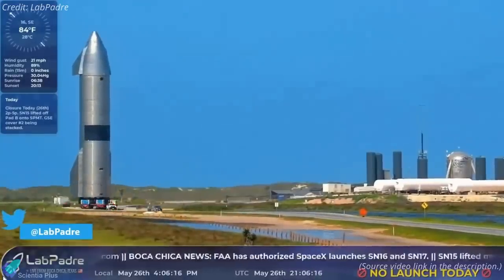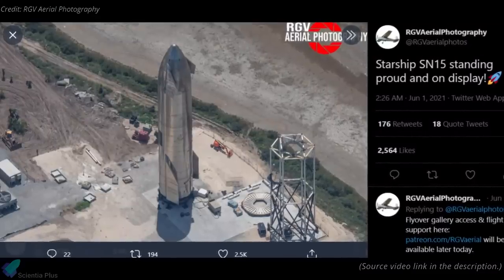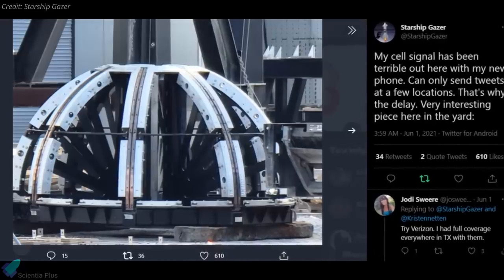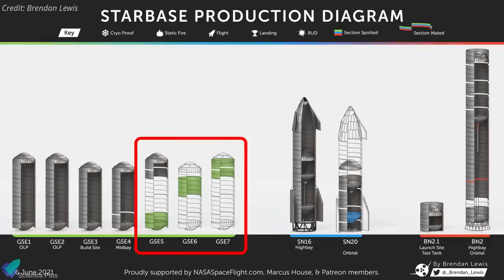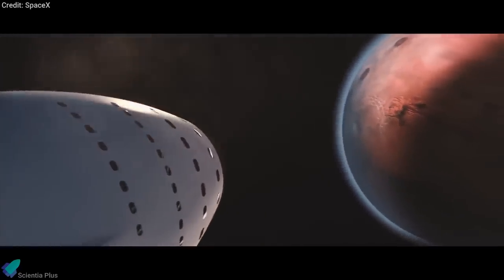Moving on to other Starship updates: Starship Serial Number 15, which was rolled back to the build site two weeks ago, is now resting on a display stand beside the factory that built it. A newly delivered header tank fixture was spotted at the build site, which will help to accurately align the plates of the Starship header tank for welding. The construction of ground support equipment tanks 5, 6, and 7 are in progress at the factory. The aft dome of Starship Serial Number 20 was recently spotted at the production site, and the assembly of the oxygen tank section of Booster BN2 is in progress inside the high bay, with workers recently beginning to install the methane downcomer into the oxygen tank.